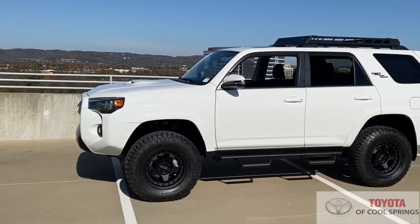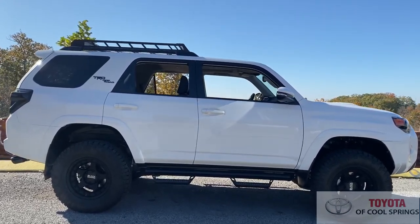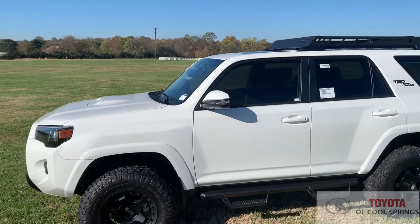Up top, you will find an integrated roof rack and sunroof, while under the hood a 4.0-liter V6 with VVT sends 270 horsepower to a 5-speed auto with overdrive.